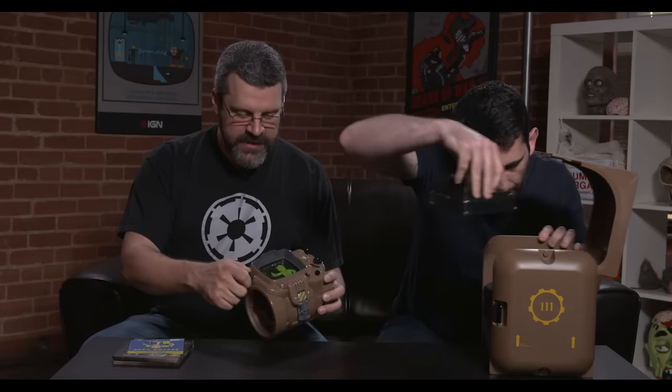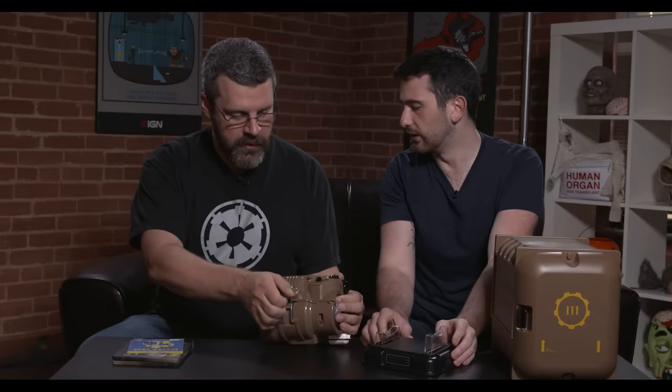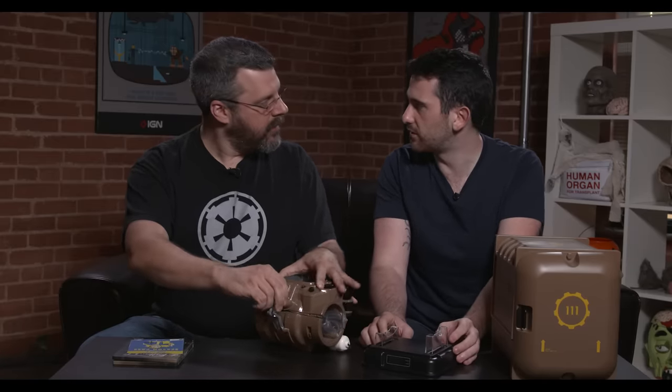It's got all these cool dials and buttons and things that work on it. Obviously they don't have any functionality, but there's this little tuner here which I think is really, really cool. Yeah, if you want to dial in your favorite nothing. The attention to detail again is pretty cool. You have a little rad counter on there to know if you're getting lethal levels of radiation sitting in front of your TV playing Fallout 4.